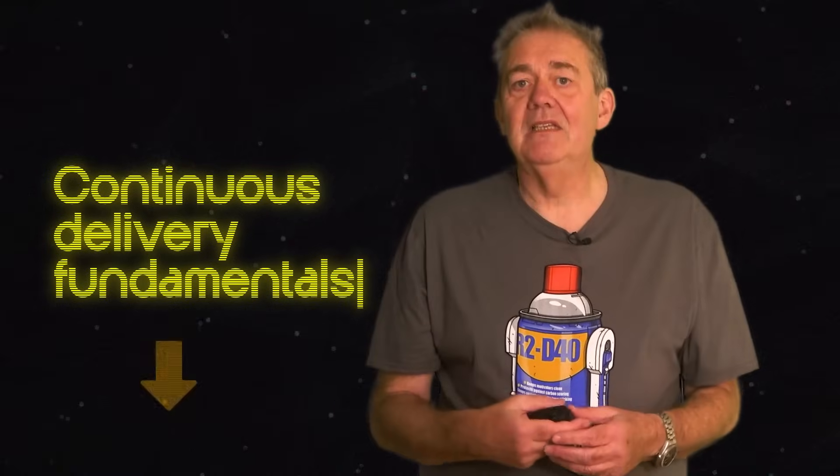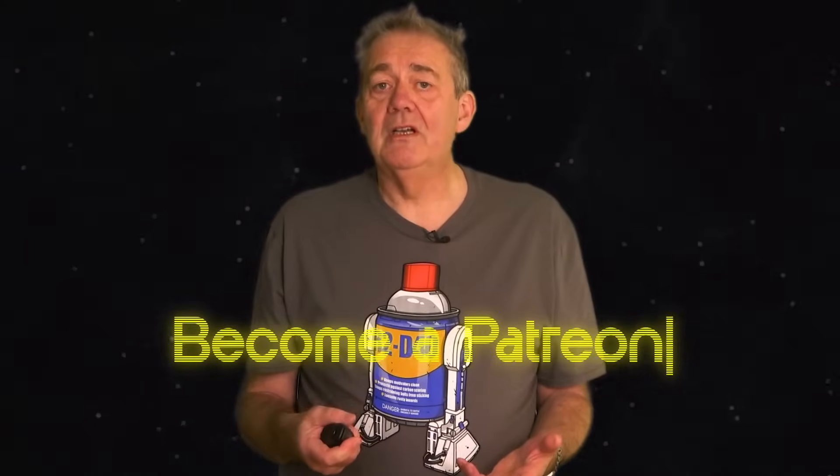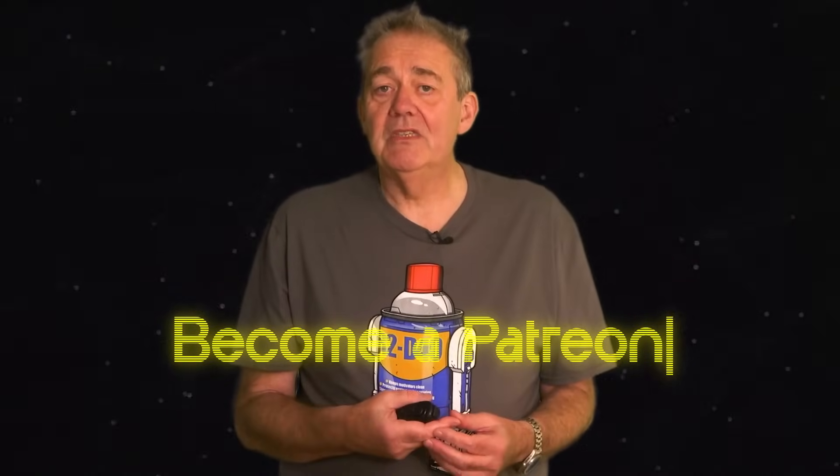If you'd like to learn more, check out my free training course, Continuous Delivery Fundamentals — there's a link in the description below. Also don't forget to subscribe to the Modern Software Engineering channel for more insights into continuous delivery and many other modern software engineering topics. Thank you very much for watching. And if you enjoy our stuff here, please do consider supporting our work by joining our Patreon community. To our existing Patreon members, thank you once again for your support — it's very much appreciated and allows us to do work like this.